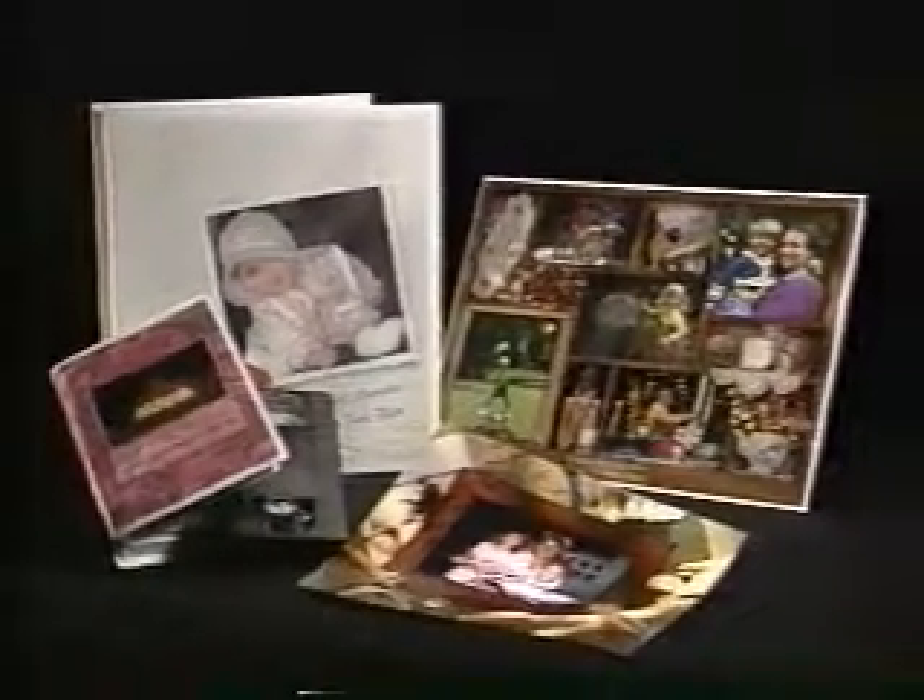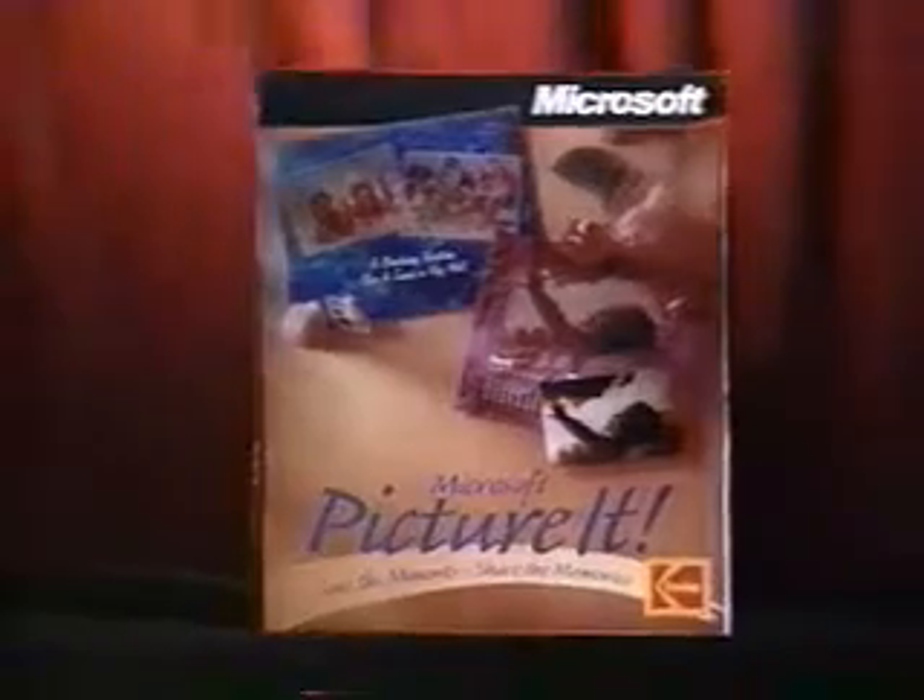Save the moments. Share the memories. Every picture is magic when you Picture It from Microsoft.